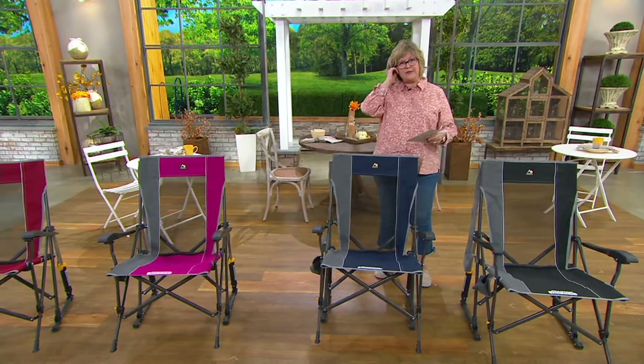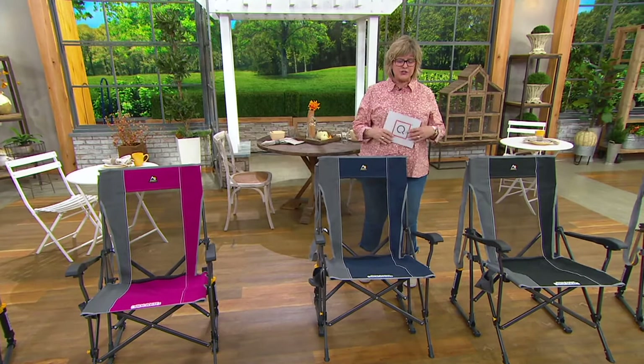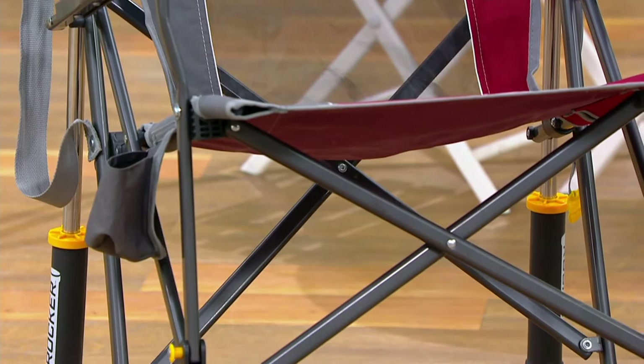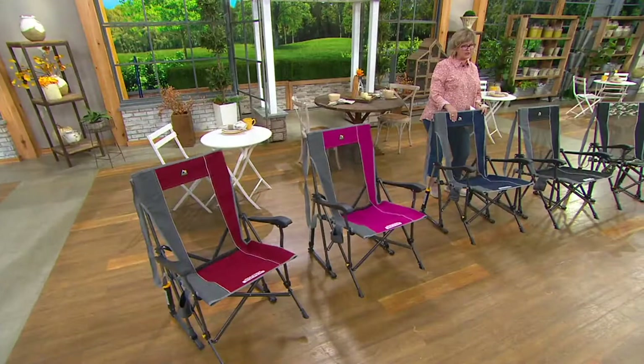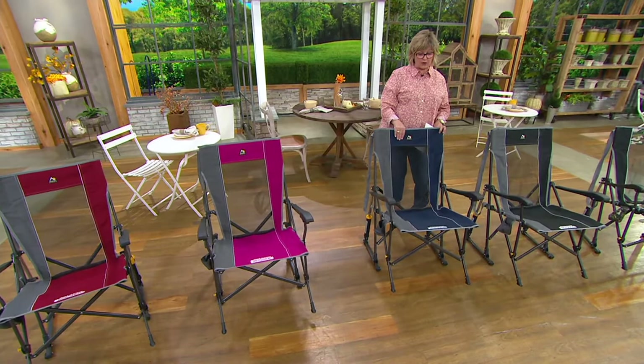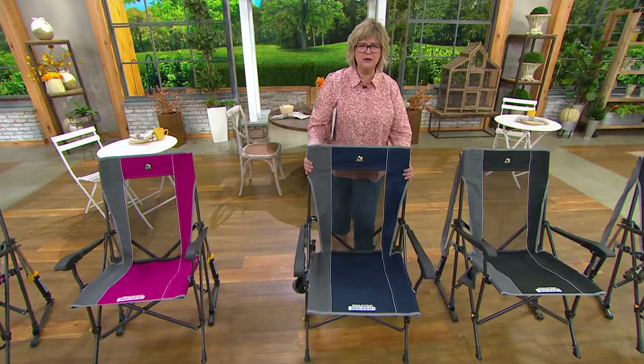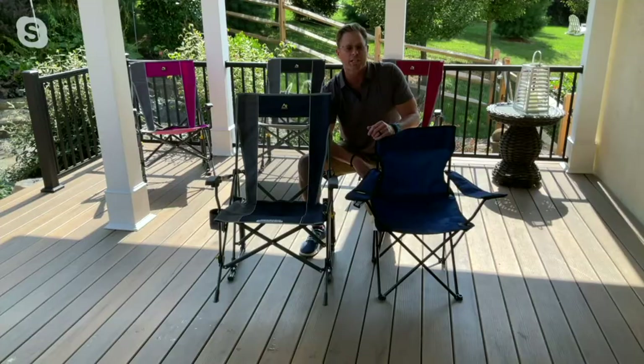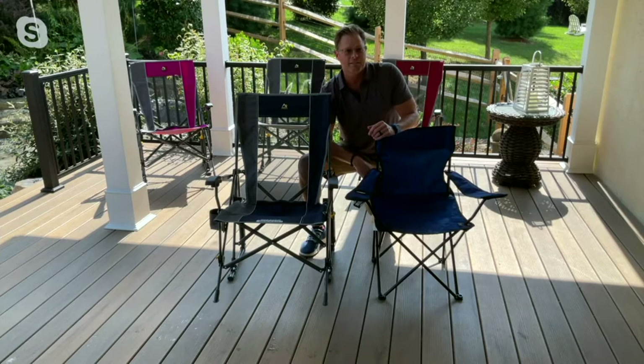If you want these for the fall — for camping, ball games — don't miss out, because once they're gone I don't know when we'll have more. How much do these weigh? They're 13 pounds, but they'll support 300 pounds. In fact, we actually have to test them to 450 pounds to certify the 300 pound rating. That's fantastic.